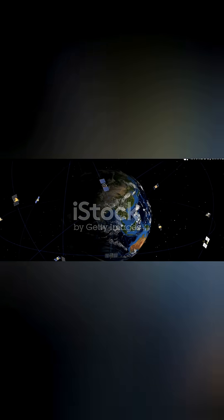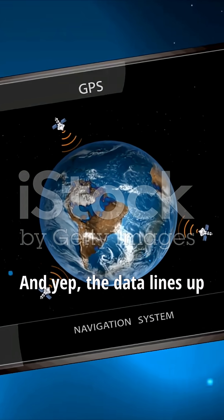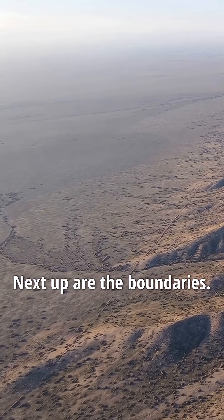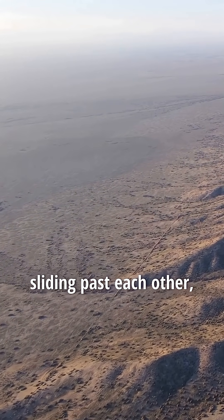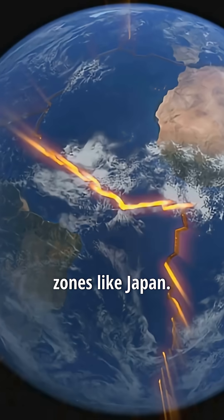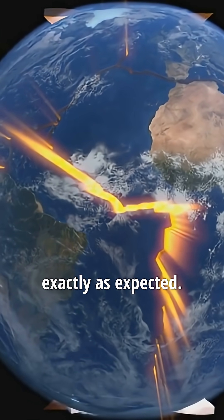Then there's GPS. We can now pinpoint any spot on Earth within a few centimeters, and the data lines up with plate tectonics theory. Next up are the boundaries: San Andreas Fault — plates sliding past each other. The Mid-Atlantic Ridge — plates pulling apart. Subduction zones like Japan — plates diving under each other. They all behave exactly as expected.